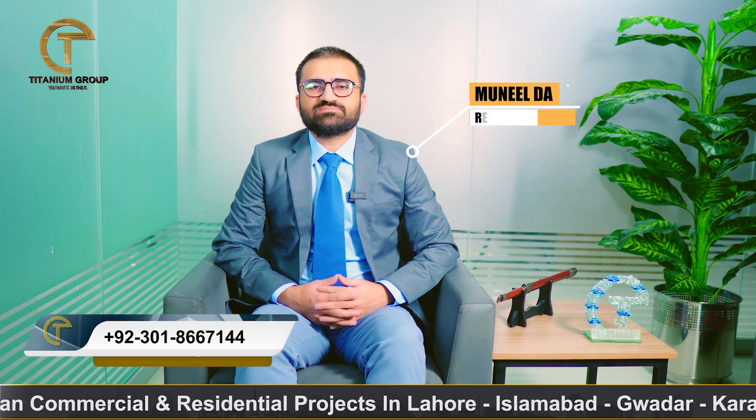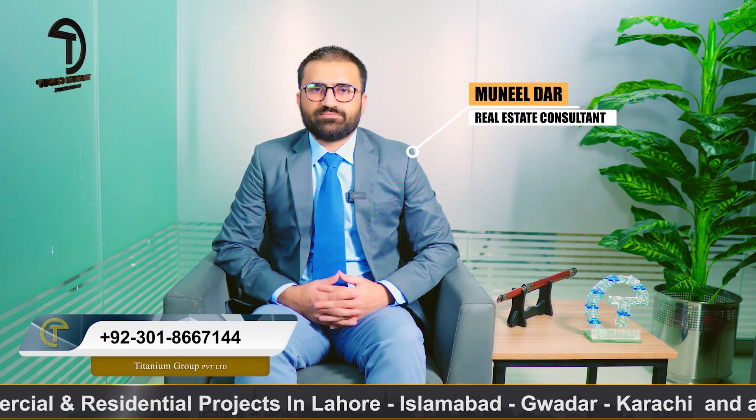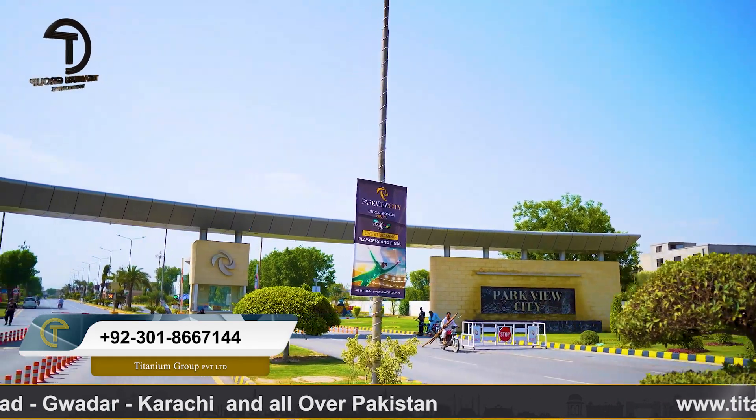Hello, this is Monil Dar from the platform of Titanium Group. You know that we provide real estate related information and regular updates. Today we will talk about Parkview City Lahore.